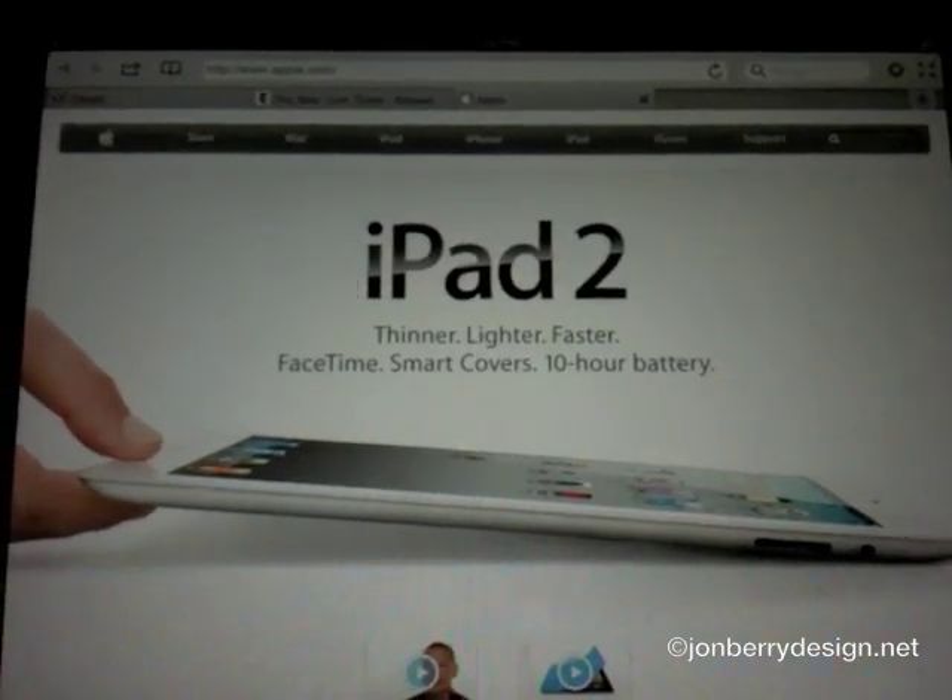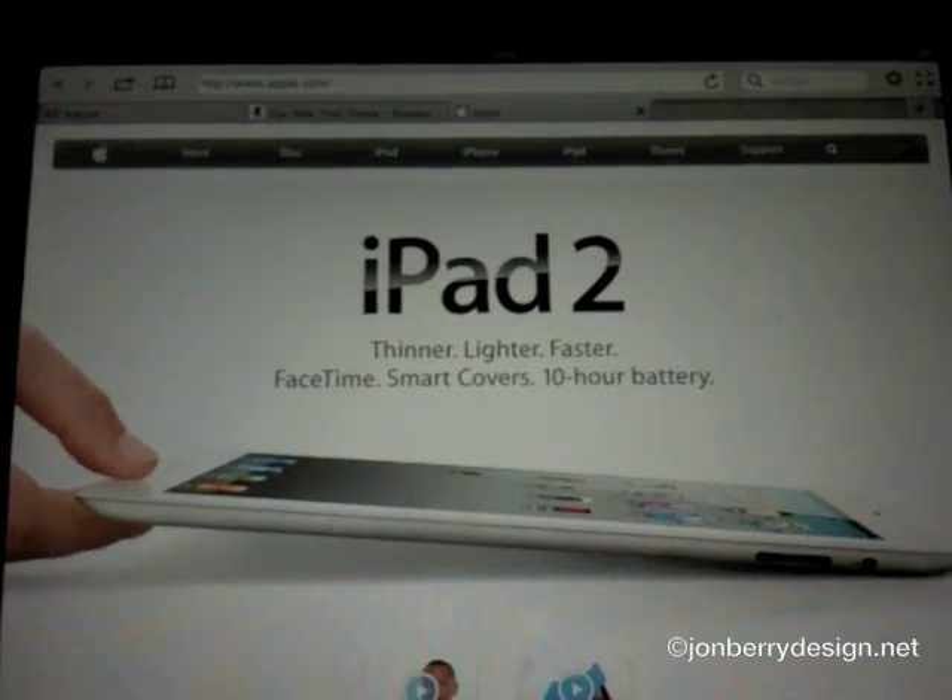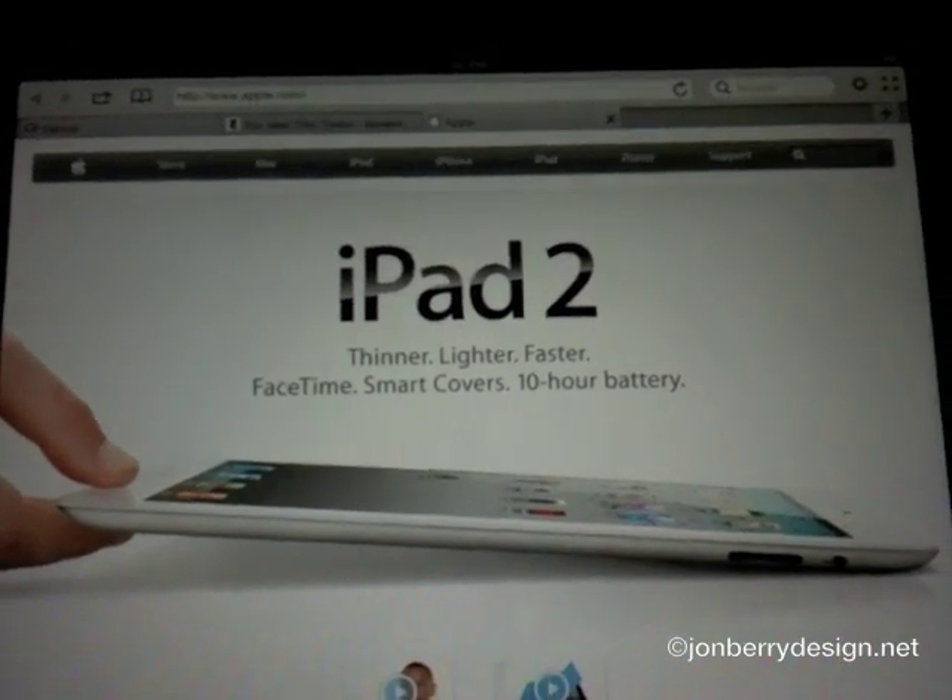So that was a brief overview of Terra web browser for iPad. It's free on the App Store, it's highly rated, and I suggest you all go check it out.